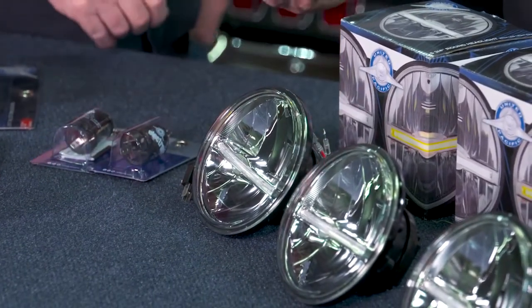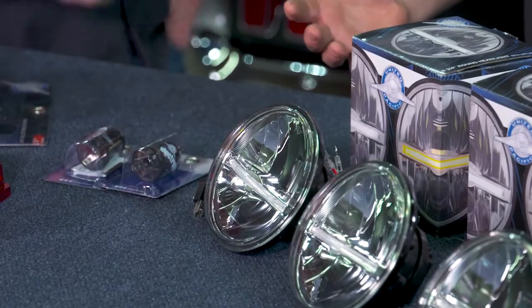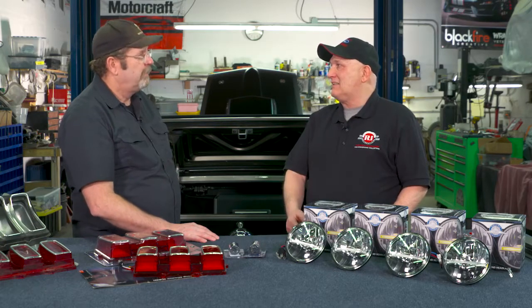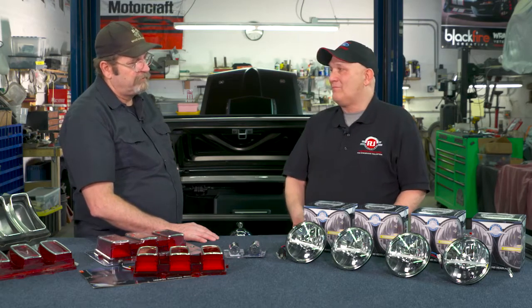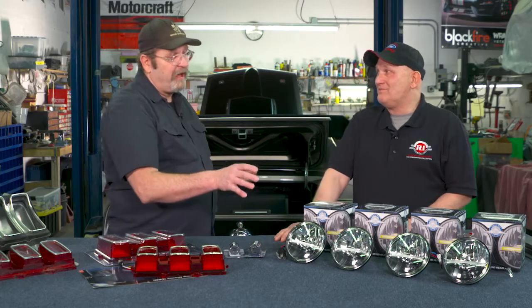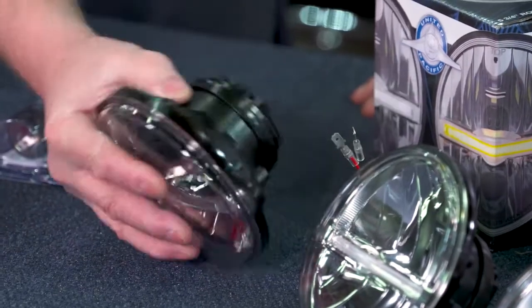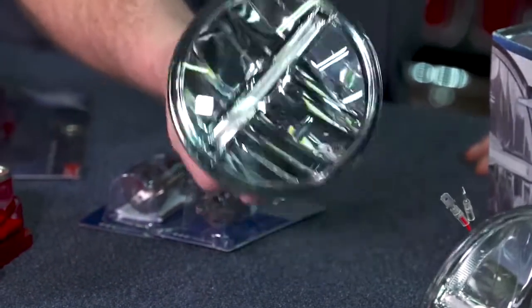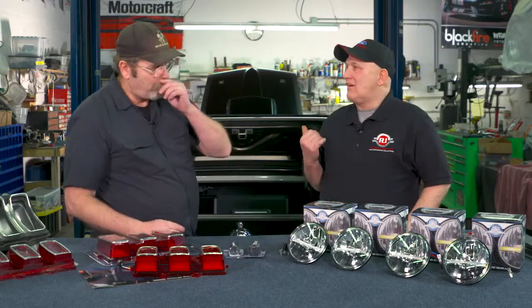It's actually better than a conventional sealed beam headlight. It's not a cheap polycarbonate plastic that's going to get scratched, and it won't shatter right away if something hits it. These are definitely worth it. Sure, the purist isn't going to love them because they don't have Ford logos on them, but this is a quality unit — you just feel it. I'm anxious to see what these look like once we turn them on.